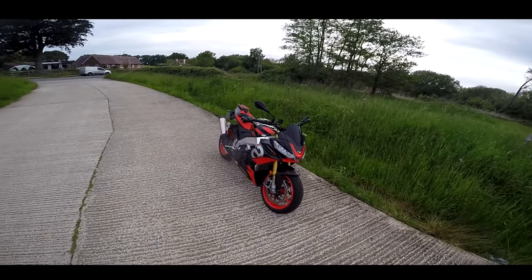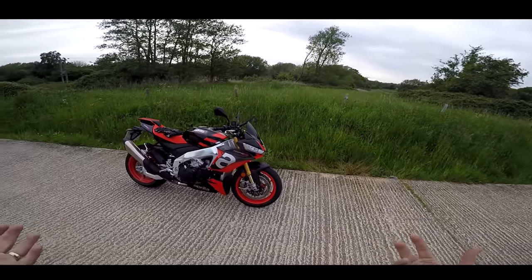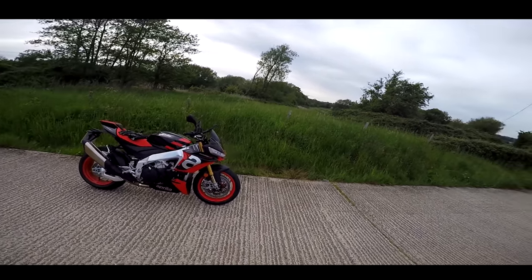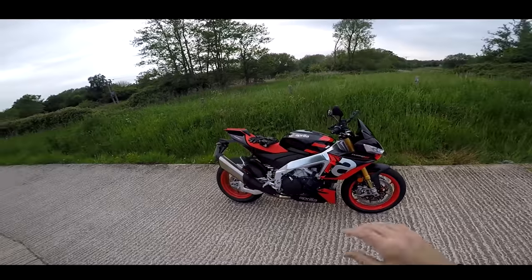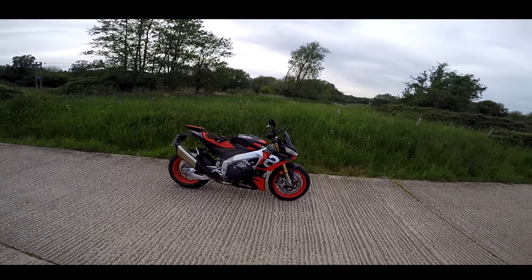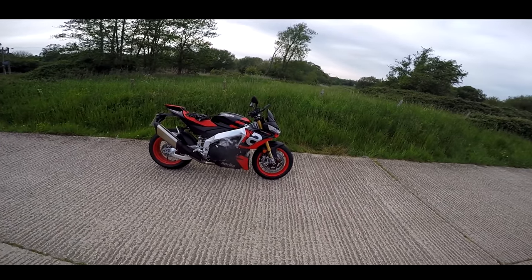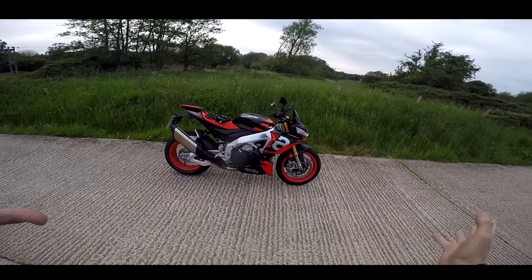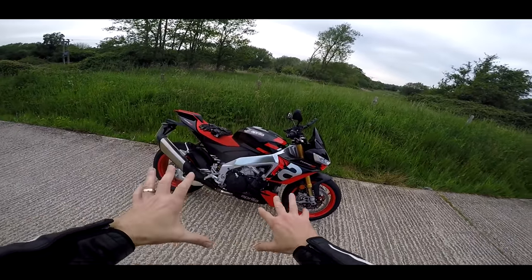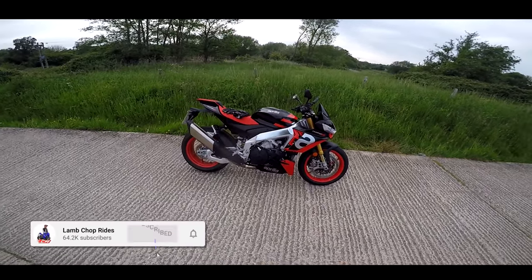This is part two of my Tuono V4 review. I did a first ride video, link at the top. I couldn't really give the bike any beans because it had 16 miles on the clock. Now we have over 500 miles on the clock. I've been enjoying this machine for the last week and a half. So today, join me for my final ride on this bike. I'll give you all the lowdown — the pros, the cons, the niggles, the things I'm not quite happy with, and the absolute beauty and enthusiasm I have for this V4 motor. It is incredible.